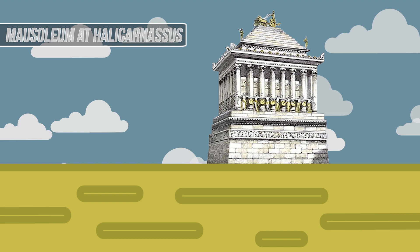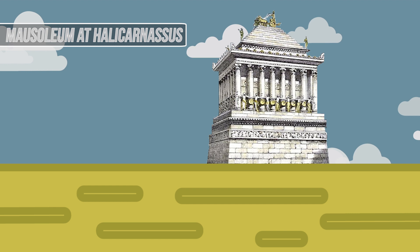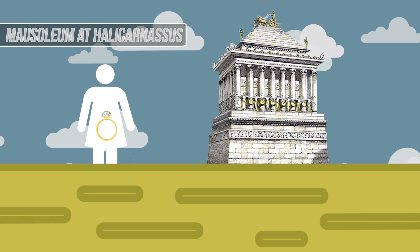This wonder is actually where the term 'mausoleum' comes from, as the prince it was built for was named Mausolus, and thus was buried in this above-ground tomb. The structure was commissioned by Mausolus' sister, who also happened to be his wife.